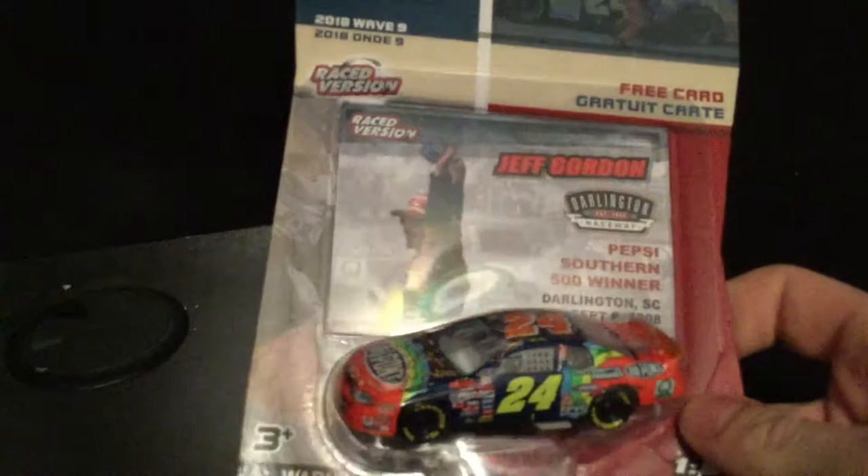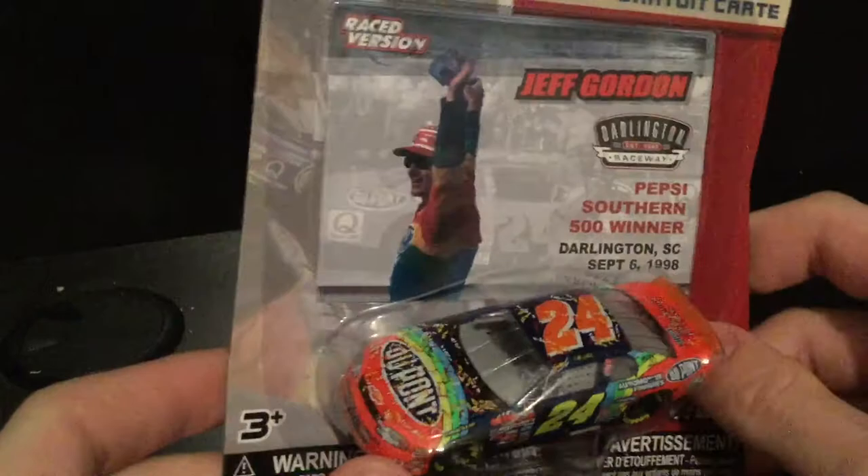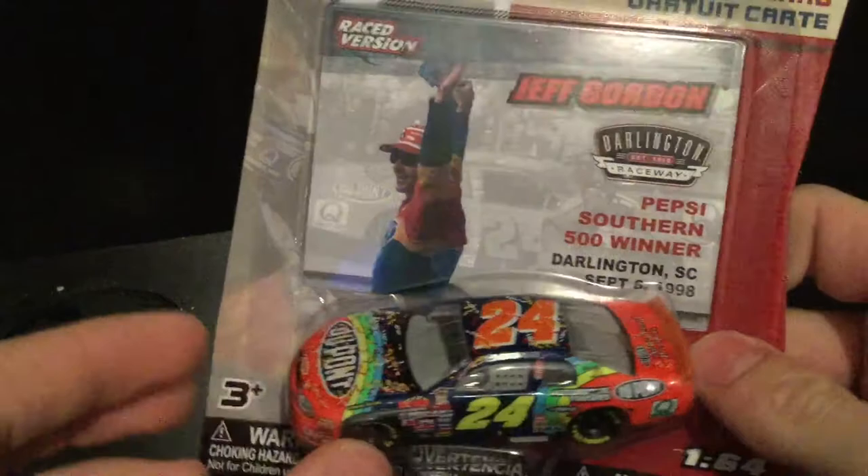Howdy folks, it's DiecastBuffet here again for another diecast review. Wave nine has pretty much just dropped locally, and it's time to review our second wave nine car — probably the best one. Boom — Jeff Gordon's 1998 Pepsi Southern 500 winning Chevrolet Monte Carlo. This is one of the most beautiful paint schemes ever made in NASCAR history. Nothing can really beat the Rainbow Warrior — just beautiful.